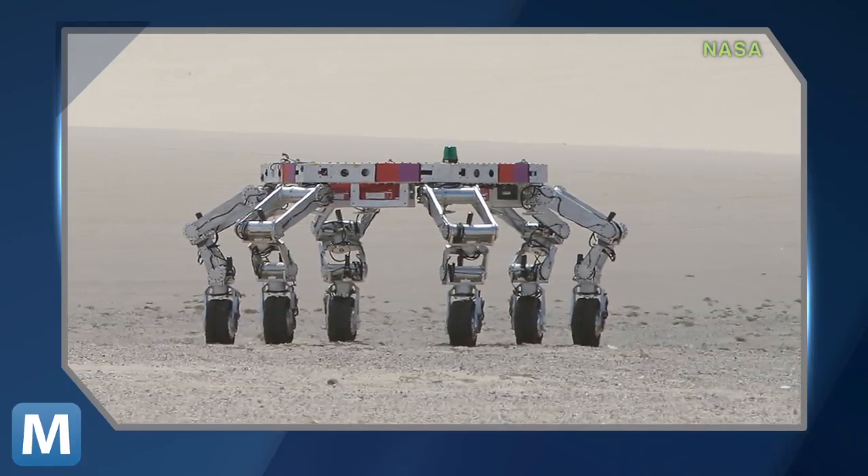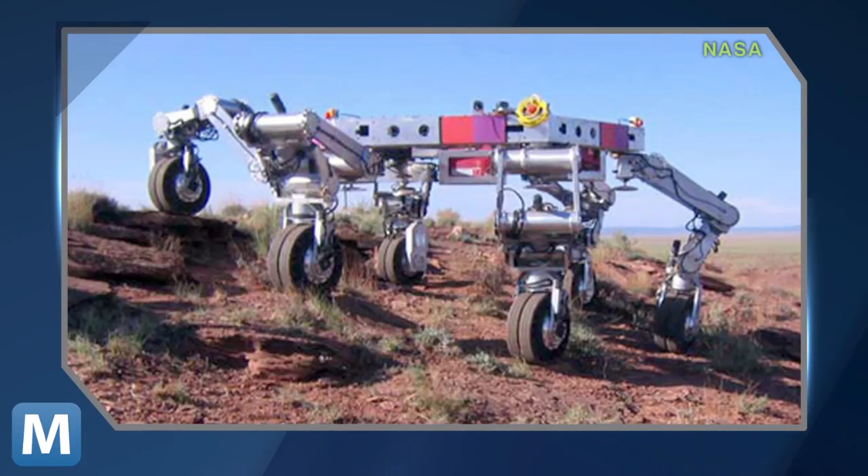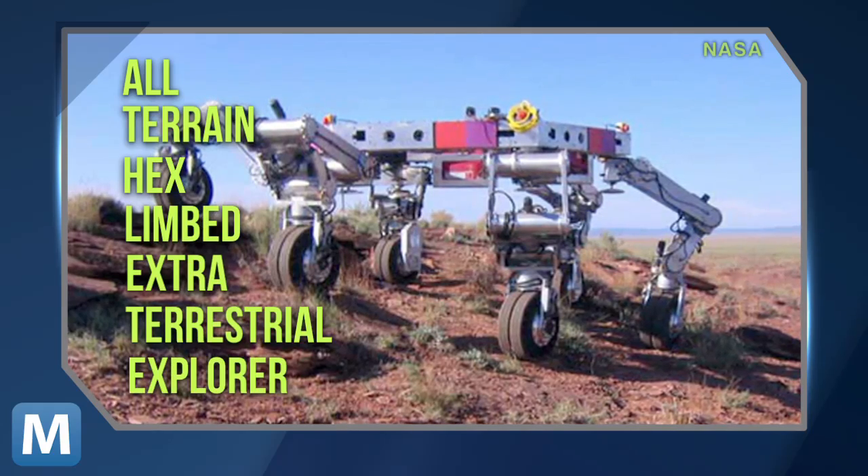Researchers at the California Institute of Technology Jet Propulsion Laboratories have been testing a rover prototype called ATHLETE — short for All-Terrain Hex-Limbed Extraterrestrial Explorer.